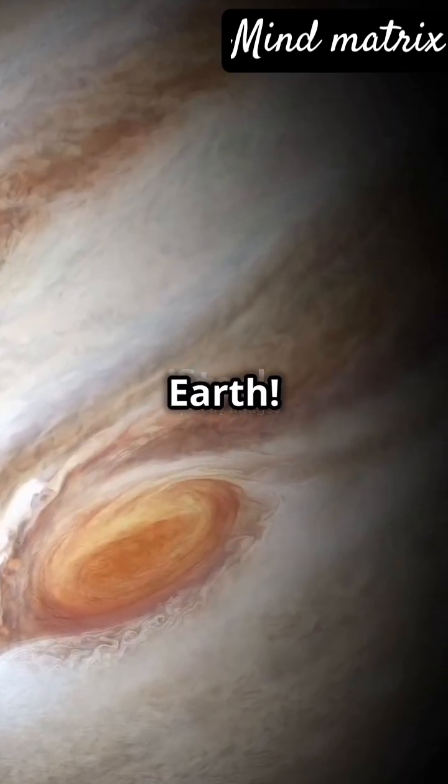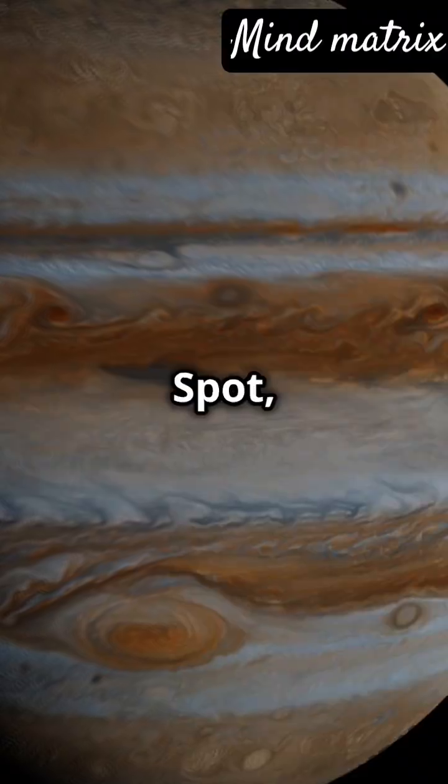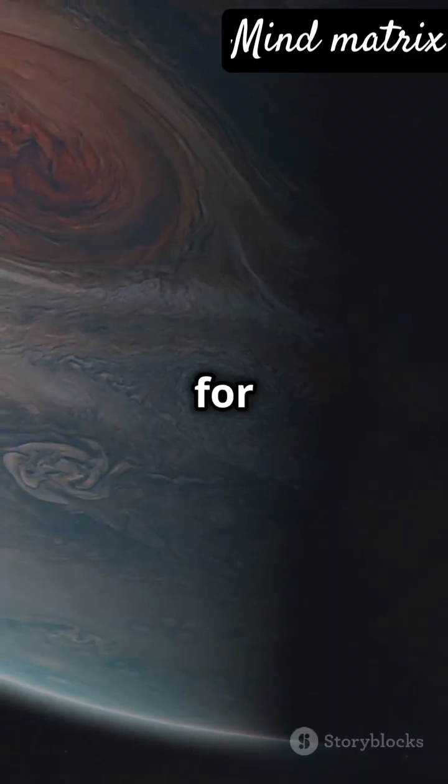Imagine a storm bigger than Earth. That's Jupiter's Great Red Spot, a raging storm that's been spinning for centuries.